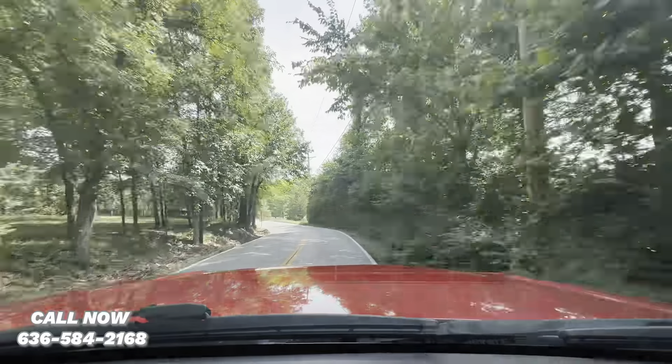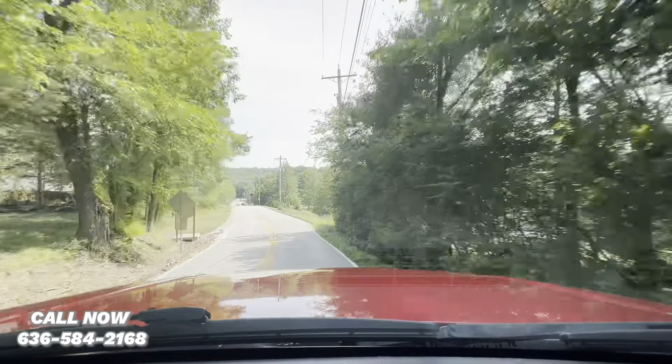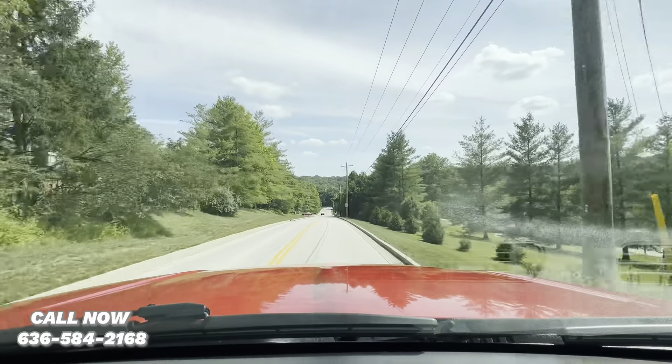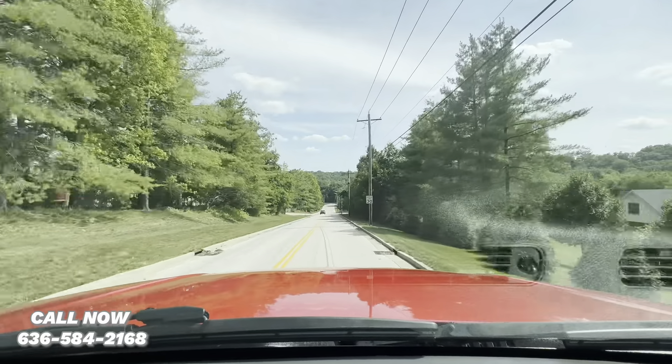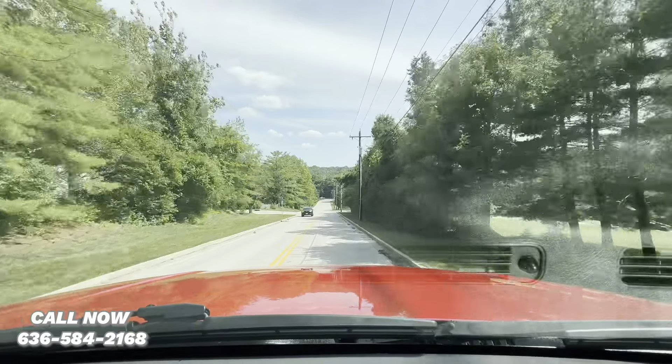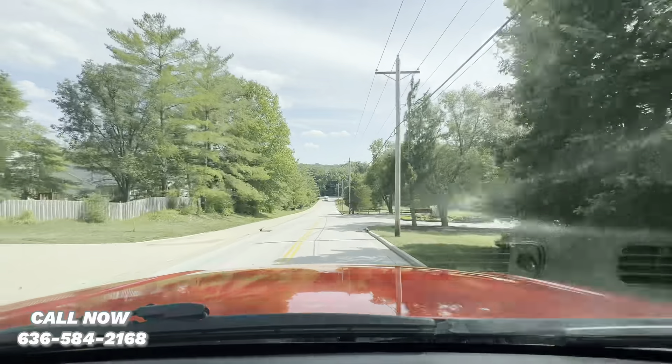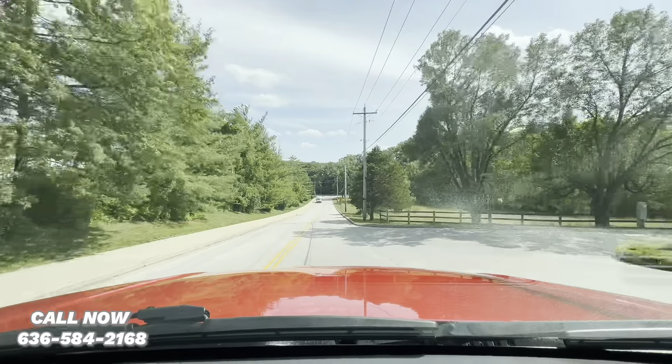If you'd like to see more on this truck, visit our website at www.gatewaycarconnection.com. If you'd like to discuss purchasing, contact Anthony at 636-584-2168. Link and phone number will be in the description below.